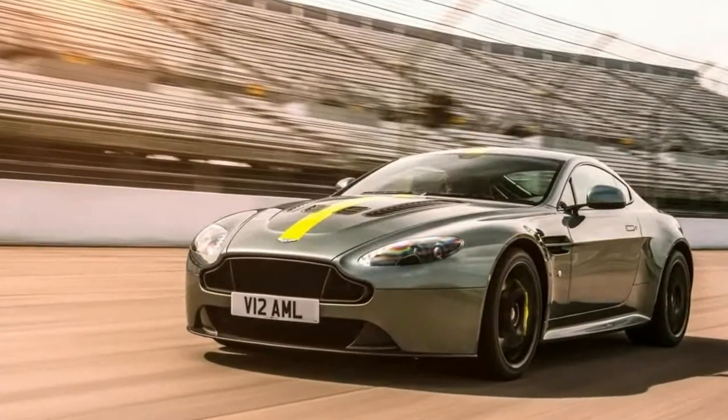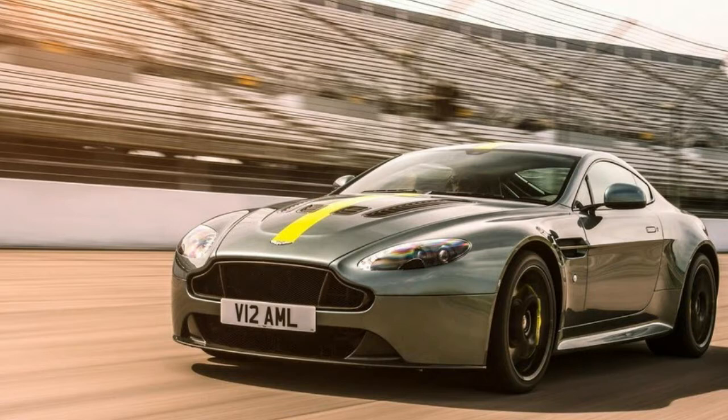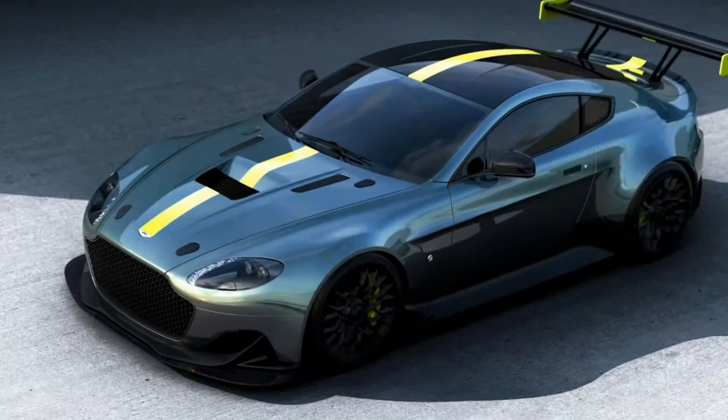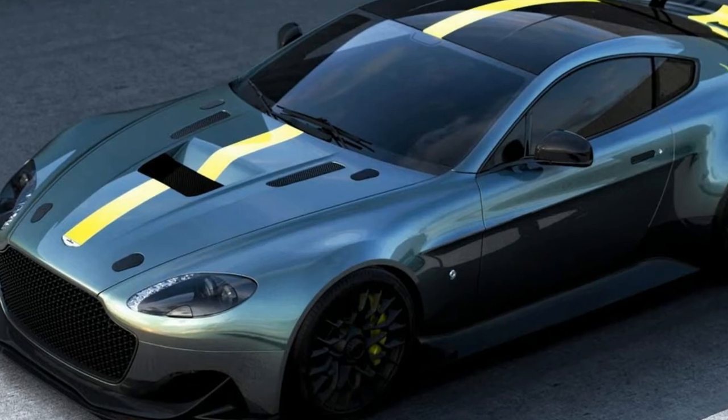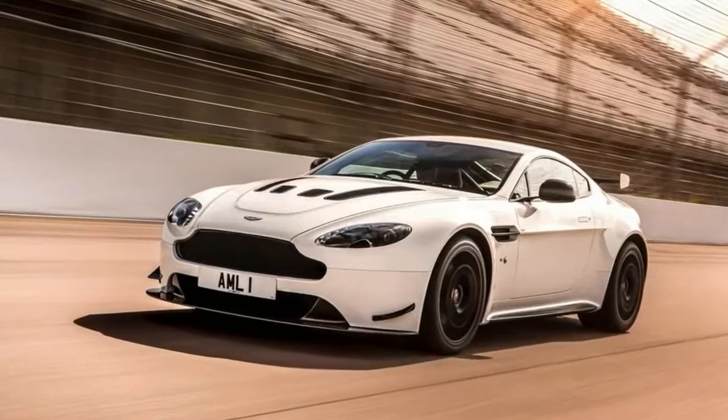Observers of these Astons will be able to spot them by their special paint schemes with a center stripe down the middle. The cars can be had in white with an orange stripe, black with a blue stripe, blue with a red stripe, or silver with a grey stripe.